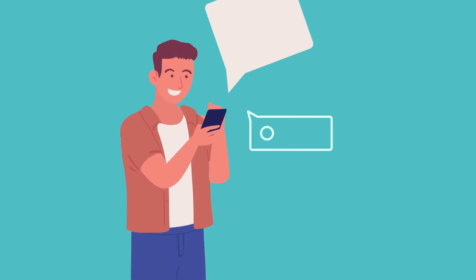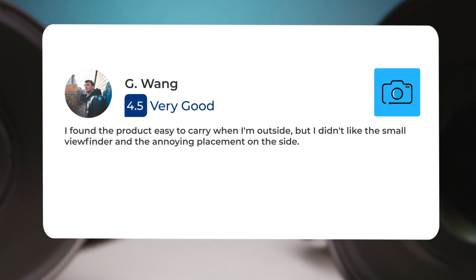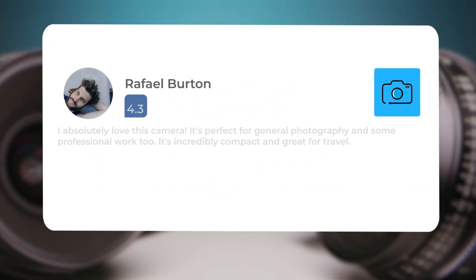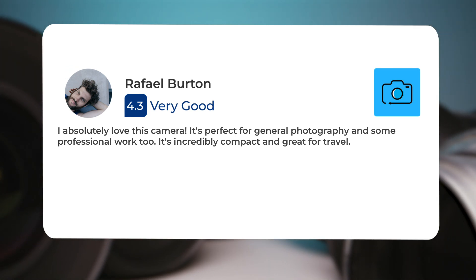Let's take a look at what other users of these cameras have to say about them. Here's what people have to say about the Sony A7C. I found the product easy to carry when I'm outside, but I didn't like the small viewfinder and the annoying placement on the side. I absolutely love this camera — it's perfect for general photography and some professional work too. It's incredibly compact and great for travel.